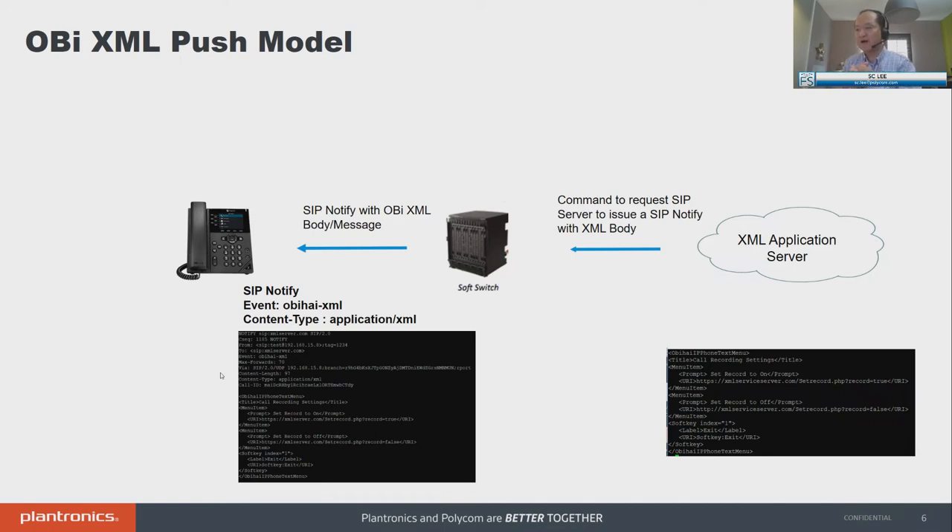Three things to note: the SIP notify has to have an event type of OB HIE XML, and the content type is application/XML. I show an example of a SIP notify message — this is all you need to do. Send a SIP notify to the phone from an allowed registered SIP proxy. In the SIP notify body, embed your XML message, and the phone will then screen pop. You could be working on a CRM, about to get ready for a phone call, and your phone screen pops with a choice for you to set your next communication settings.